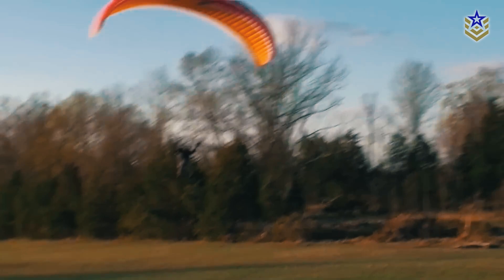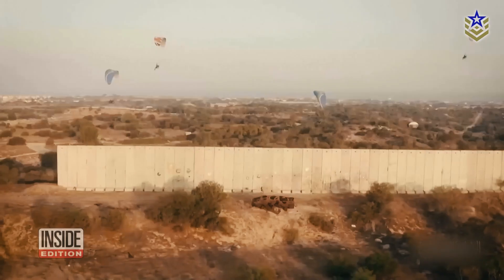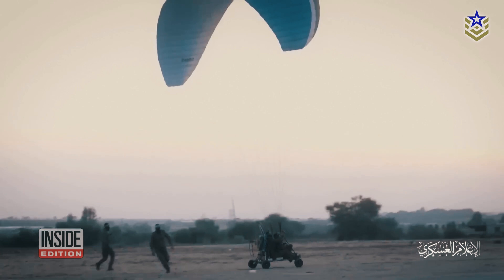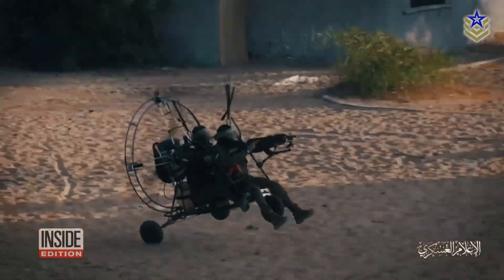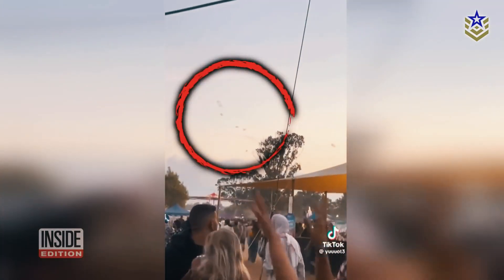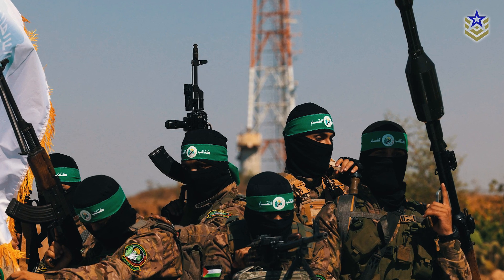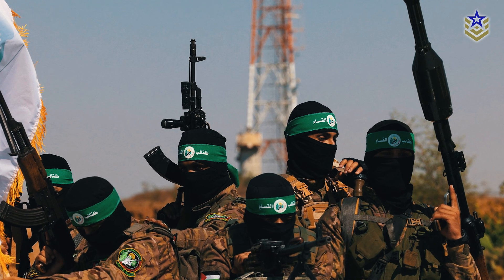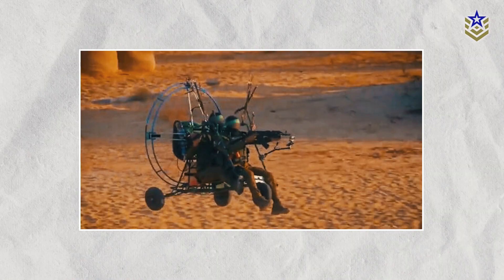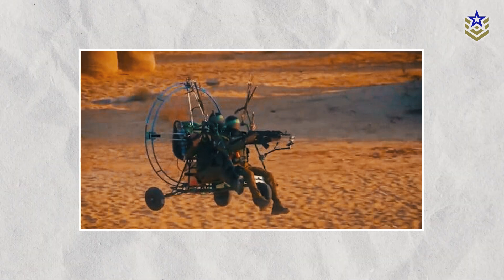However, the role of powered paragliders did gain significant attention during the October 7th Hamas attack on Israel. During this assault, Hamas fighters used powered paragliders to cross the border and carry out attacks on military and civilian targets within Israel. Although the exact effectiveness of these paragliders remains uncertain, their use in this context highlighted their potential in penetrating heavily guarded areas.